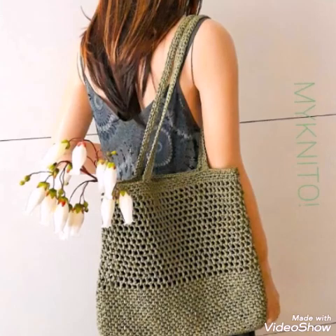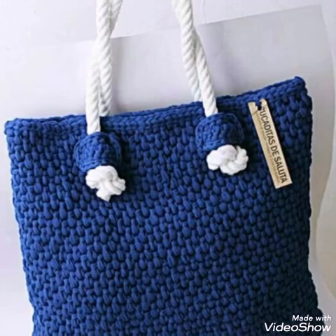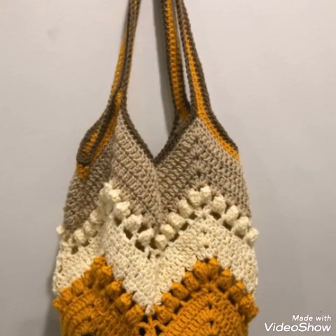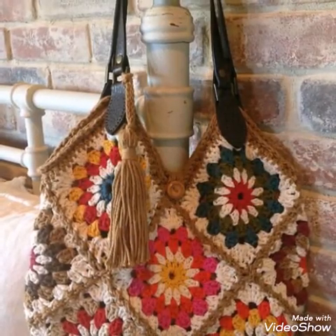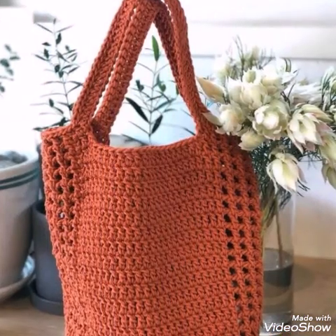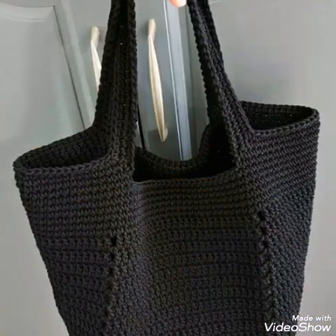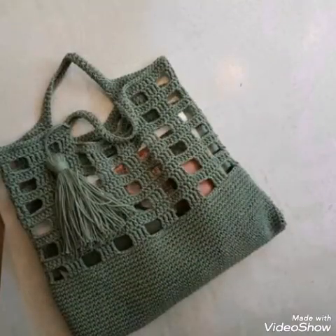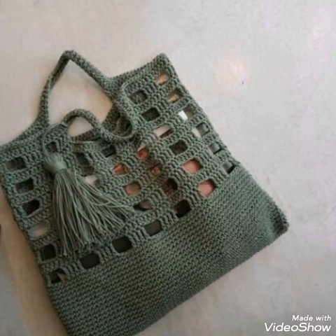Just try these handmade bags, which are very comfortable in use and cost-effective also. These are crochet bags and all of them have very easy, beginner-friendly patterns and stitches. Mostly double crochet stitch designs are used in these bags, and double crochet is a very quick and easy stitch in crochet.